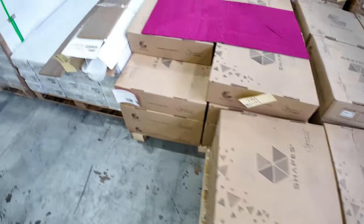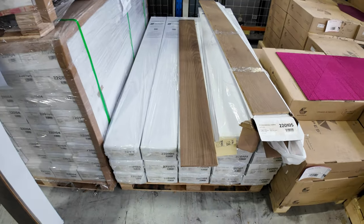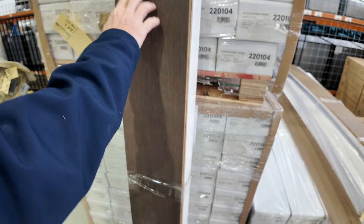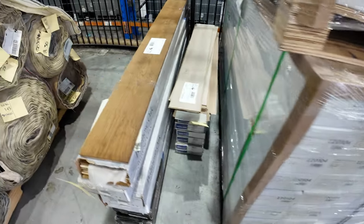Our engineered flooring — we've got a lighter colour with around about 50 square metres, and this dark colour has around 100 to nearly 200 square metres of stock, starting from $36 a square metre.